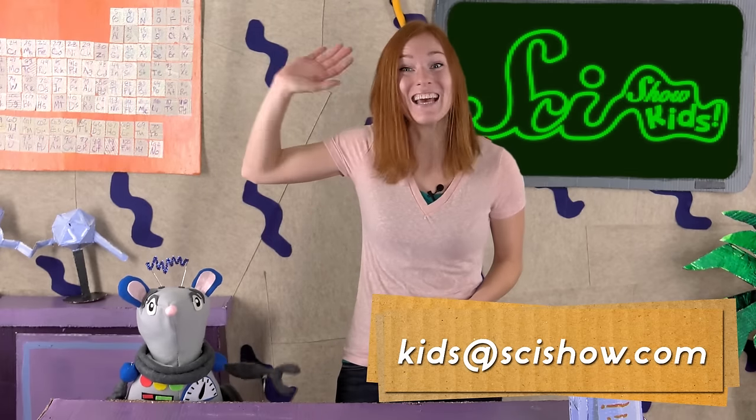Thanks for using your computer to join me on SciShow Kids! Do you have a question about computers, or anything else? Grab a grown-up and ask them to help you leave a comment down below, or send us an email to kids at scishow dot com! Thanks, and we'll see you next time!